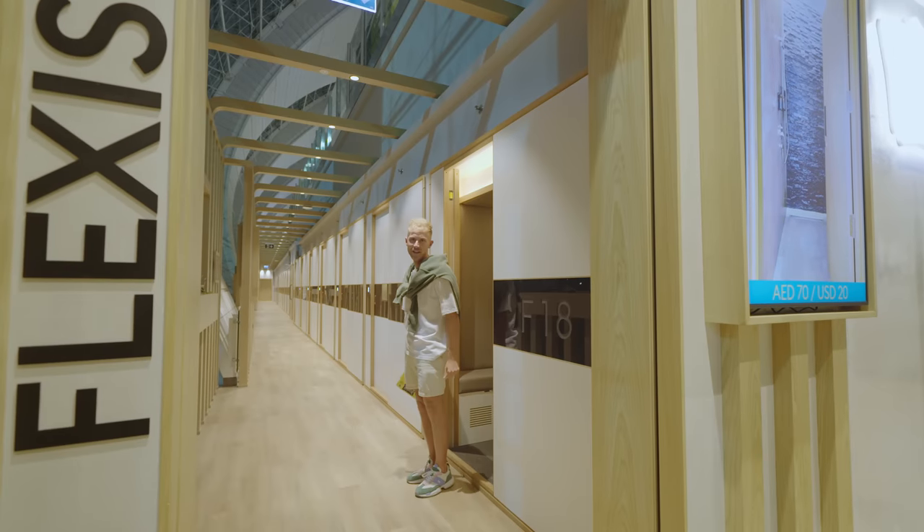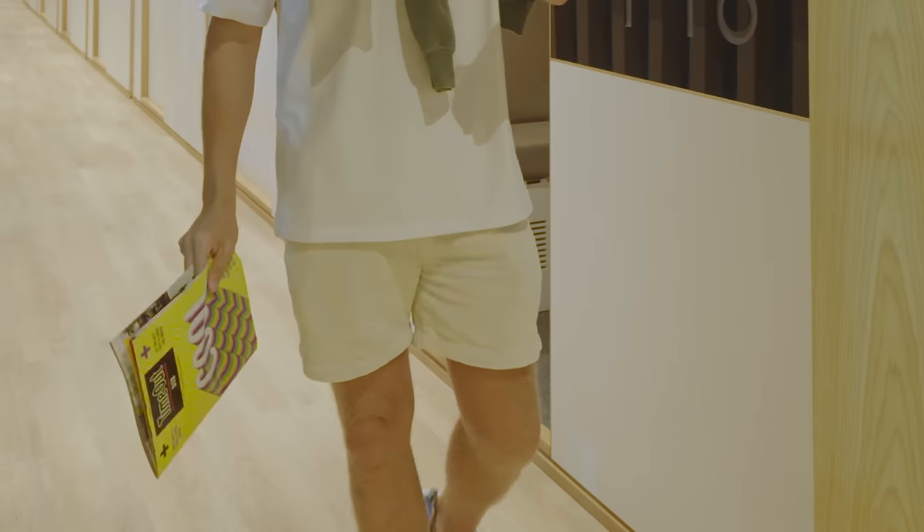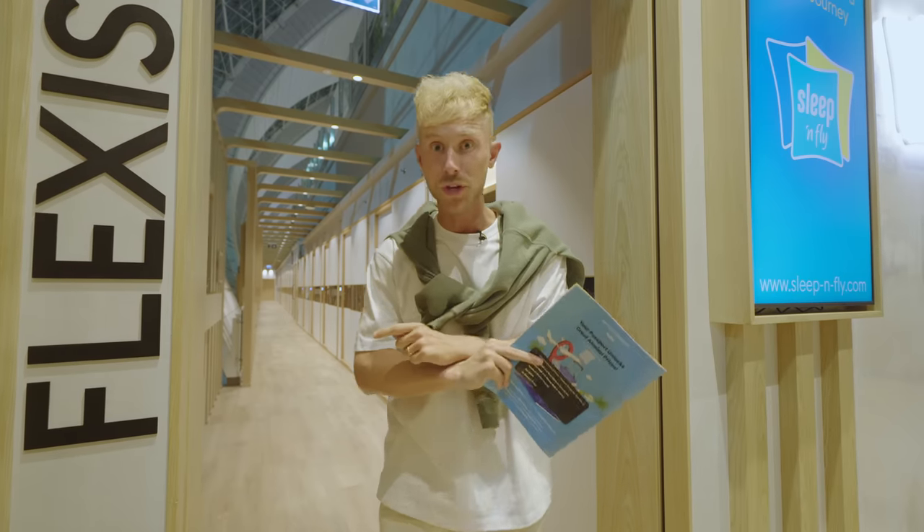Oh, lovely. And don't forget to check out one of these Time Out magazines to get the full guide on Dubai International — and that's across all terminals.